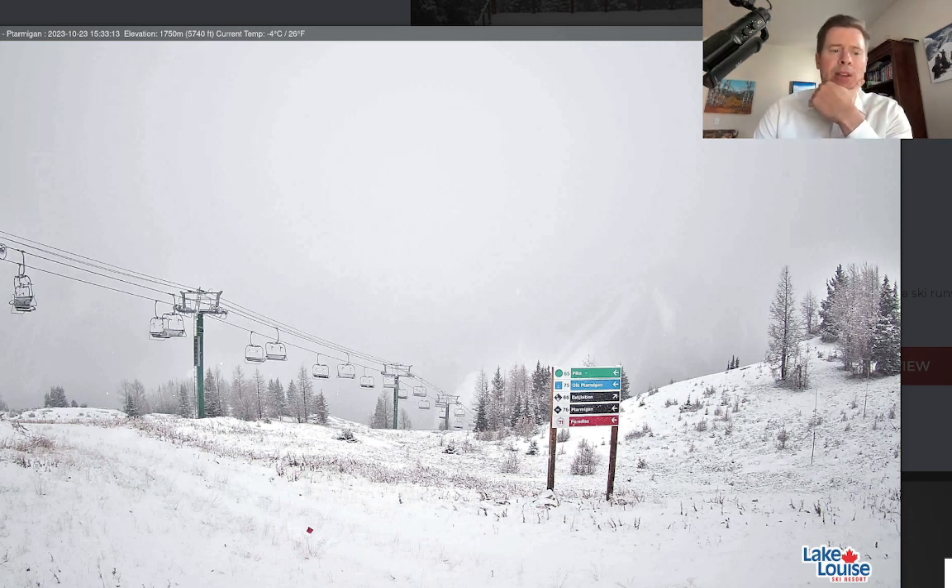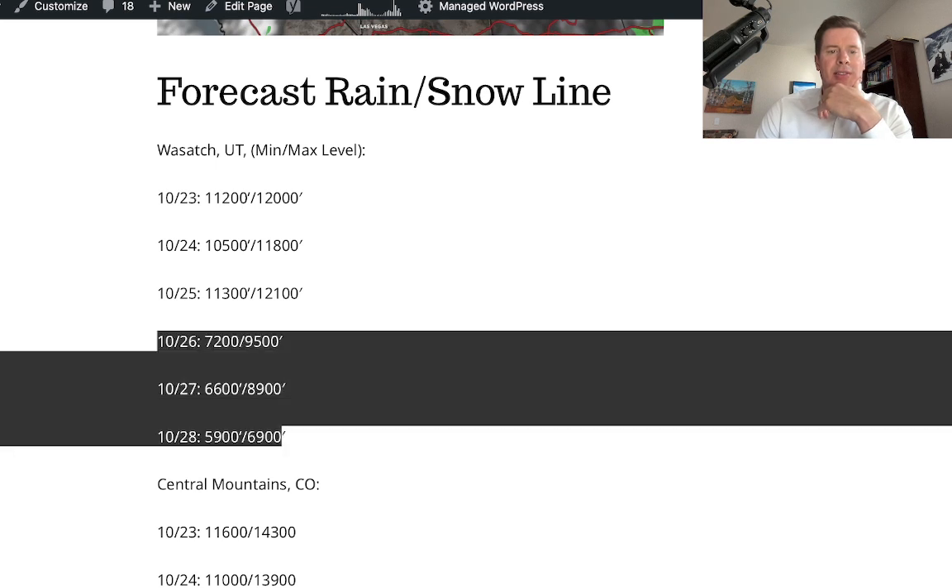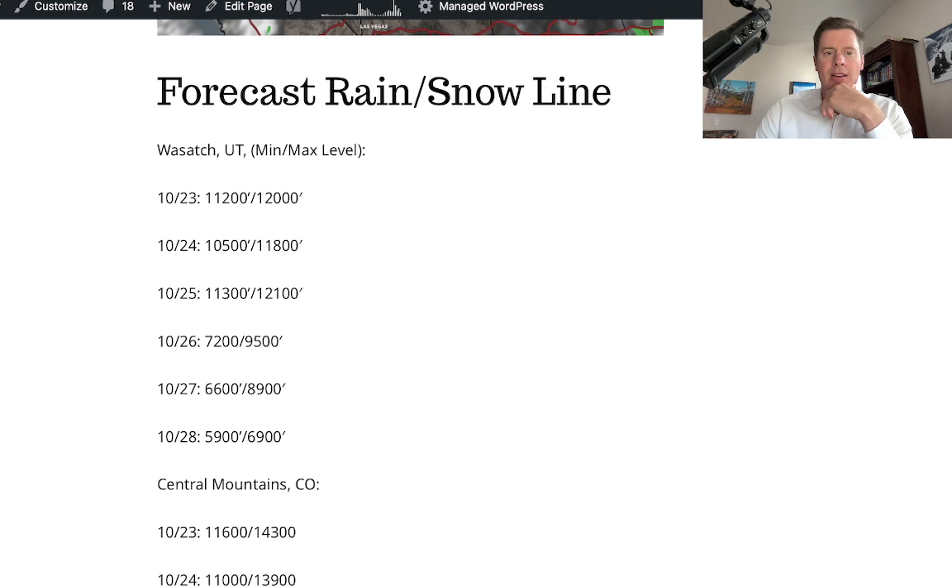I did look at this morning on my blog. Here's the forecast rain-snow line. I did a breakdown for the Wasatch — min and max for the rain-snow line, for example. Today it started at 11,200, maxed out at about 12,000. Then it really dropped significantly starting on the 26th through the 28th, all the way down to 5,900 feet — 5,900 feet by the morning of the 28th.